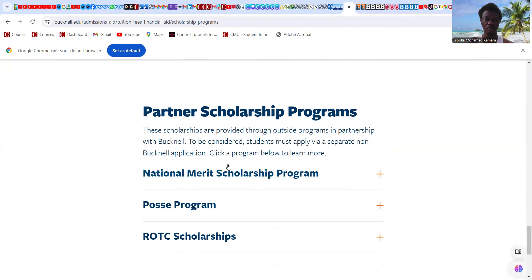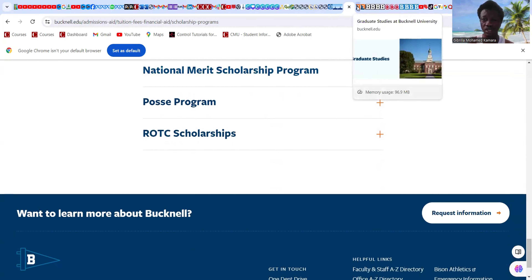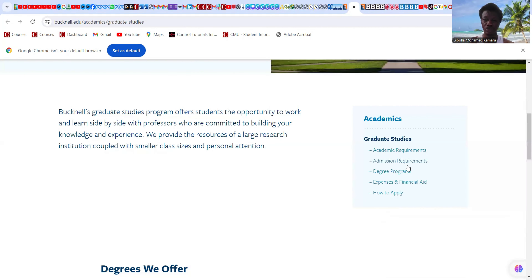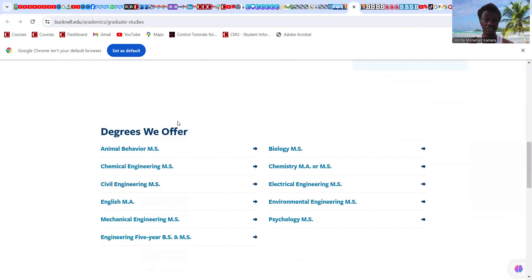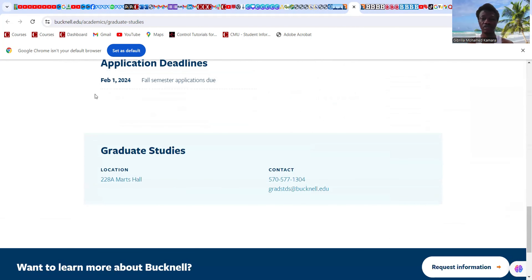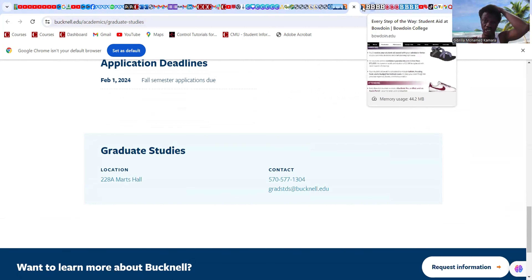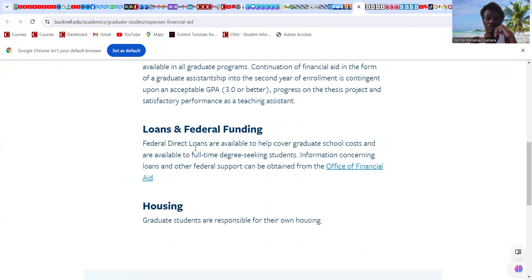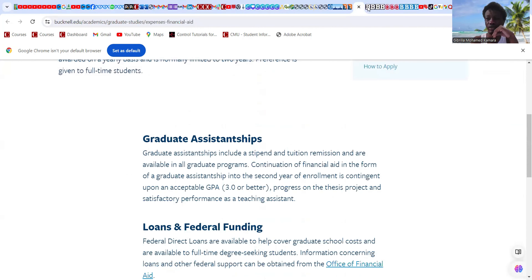For Bucknell's graduate students, there are academic requirements and programs in civil engineering, chemical engineering, English, mechanical engineering, biology, chemistry, electrical engineering, psychology, and environmental engineering. Application deadlines are for the fall semester. Graduate assistantship positions are also available at Bucknell University.